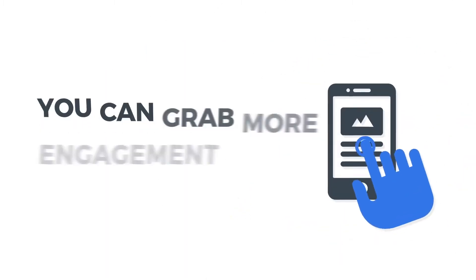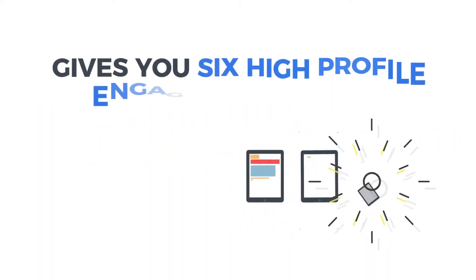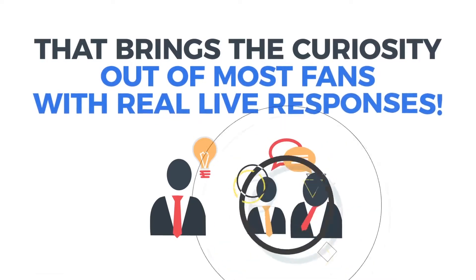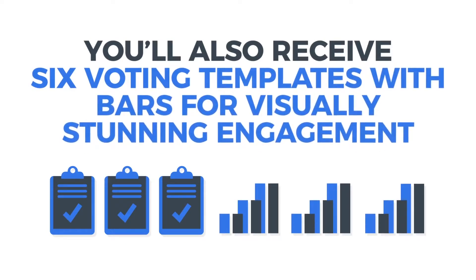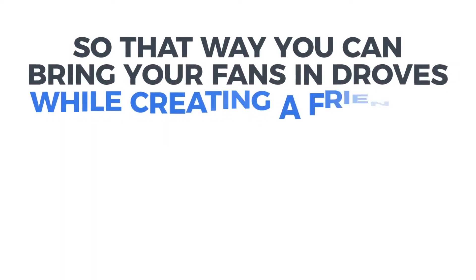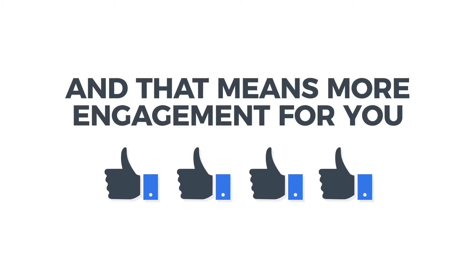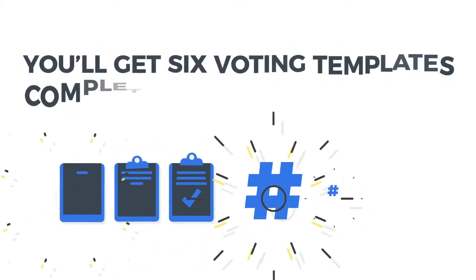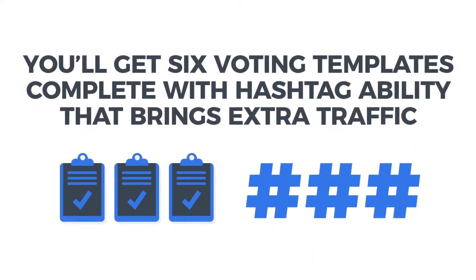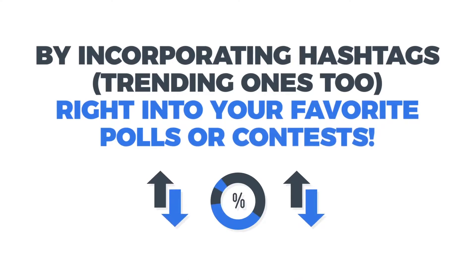Live Engager lets you quickly and easily create videos with polls that you can customize to your heart's content. Once you launch it on your fan page, you can grab more engagement from the market. Live Engager also gives you six high-profile engaging templates complete with voting reactions that bring curiosity out of most fans with real live responses. You'll also receive six voting templates with bars for visually stunning engagement, and six voting templates complete with hashtag ability that brings in extra traffic by incorporating trending hashtags right into your favorite polls or contests.